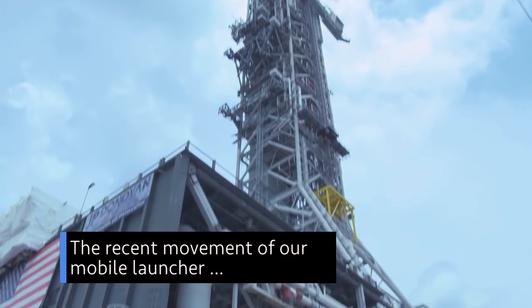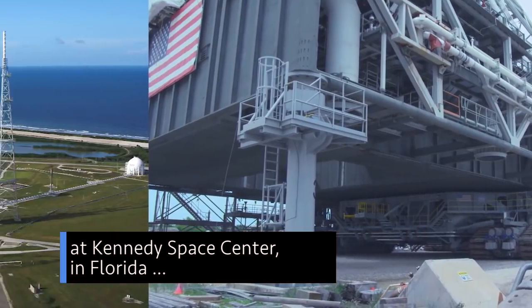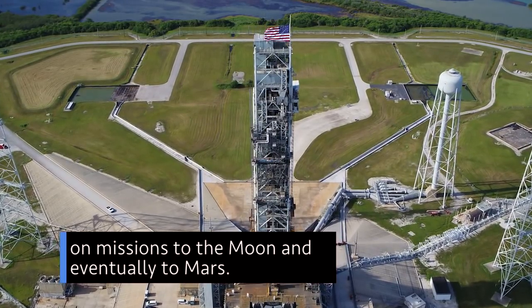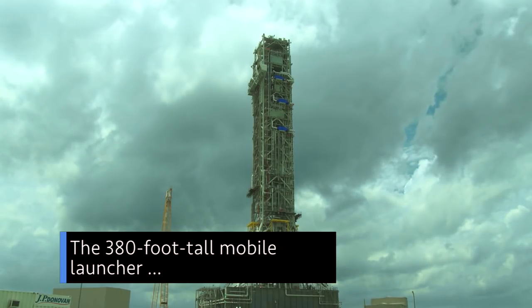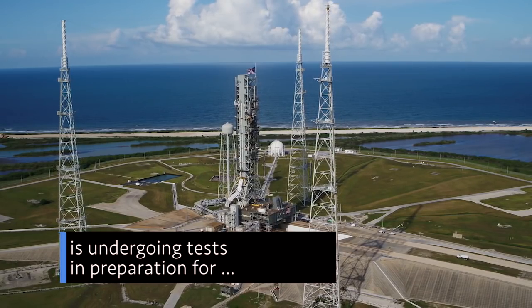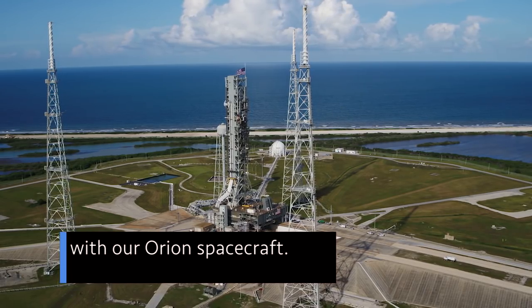The recent movement of our mobile launcher atop Crawler Transporter 2 at Kennedy Space Center in Florida is yet another sign of continued progress in the agency's effort to send humans on missions to the Moon and eventually to Mars. The 380-foot-tall mobile launcher, which was recently modified for our Space Launch System or SLS rocket, is undergoing tests in preparation for the first launch of SLS with our Orion spacecraft.